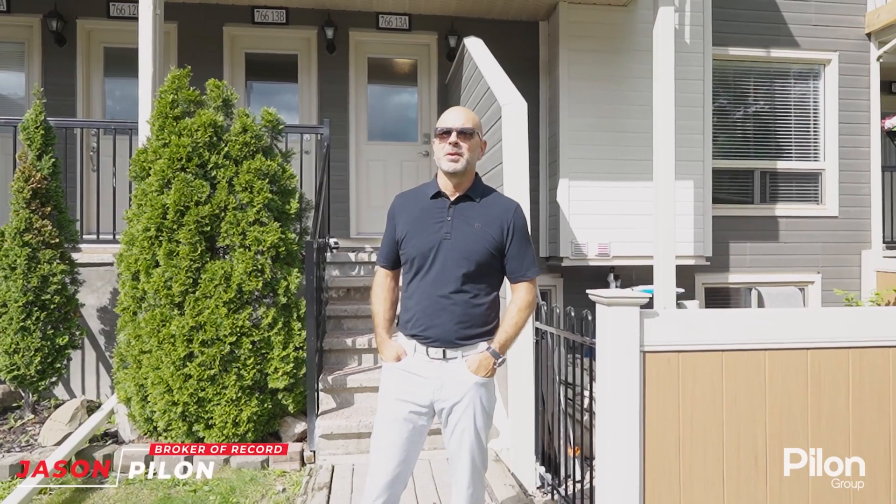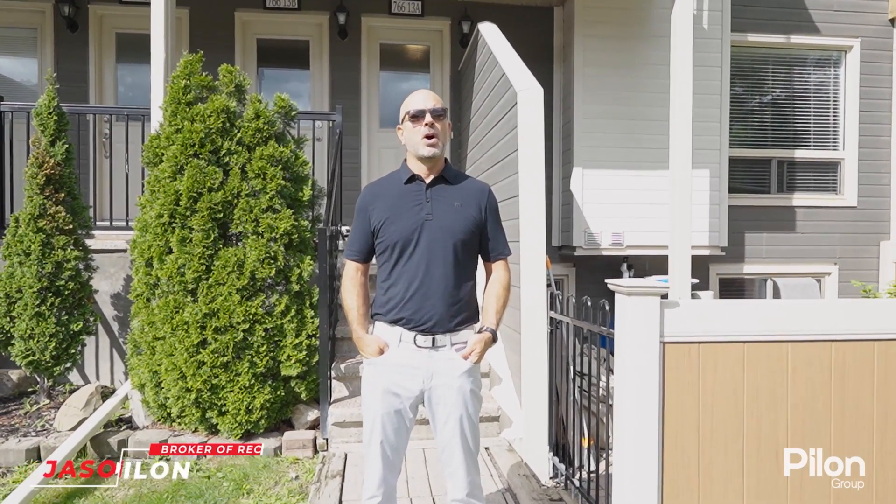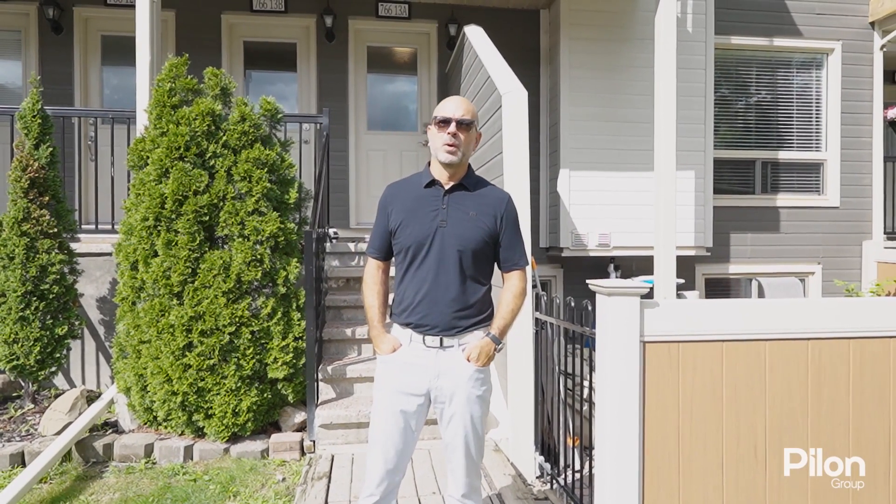Hey everyone, Jason Pilon here with the Pilon Group at RE/MAX Hallmark. Today I'm at our newest listing in the Ottawa East End community of Convent Glen in Orleans.